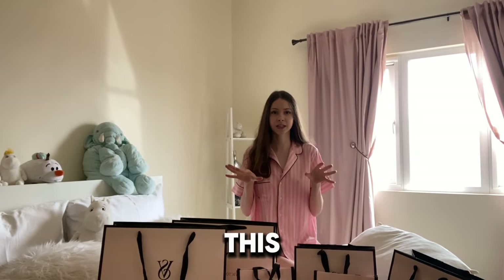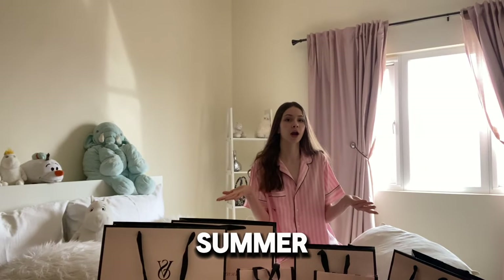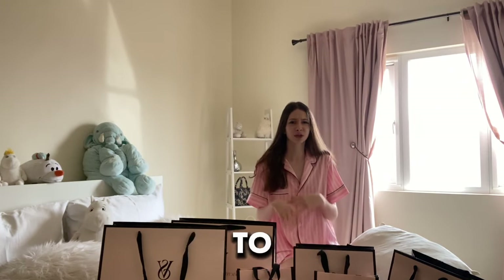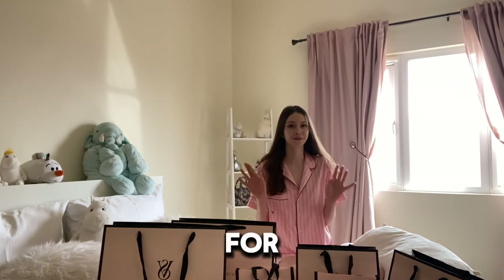Now, you guys might be wondering, is this Victoria's Secret haul like the whole thing for me? Definitely not. It's summer, and I'm gonna go visit my relatives. It's sort of a tradition that we give each other gifts. Definitely these aren't all for me.